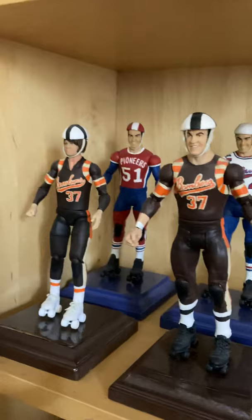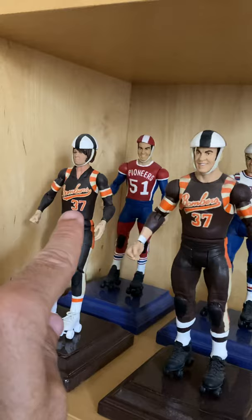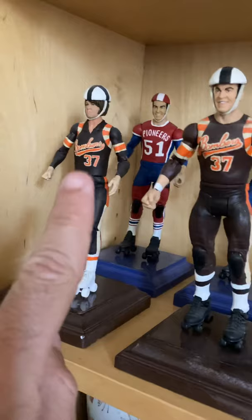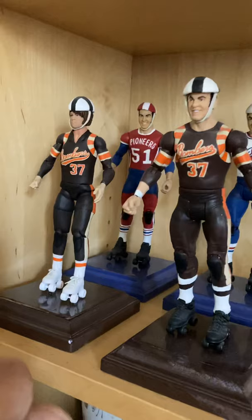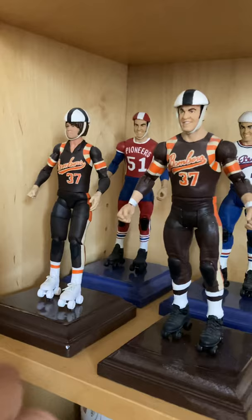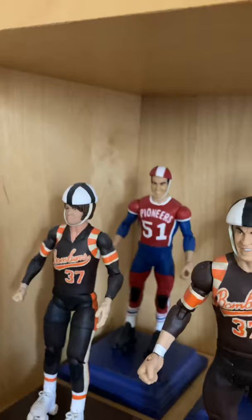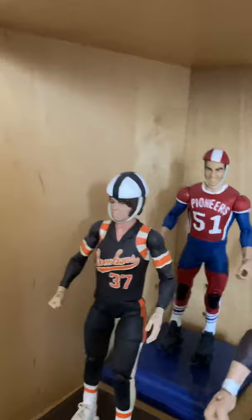These are the same action figures — these two right here are when my parents wore their 1965 Bay Bomber uniforms. However, my mom actually wore number 34 — that was my mistake, I should have told the guy who made these to make her number 34, because in this style she only wore 34. My dad wore 37, and my mom wore number 34, then she wore number 37 again in '67. Helmets are removable too. In the back there, Pioneers number 51 — that was when my dad was on the Pioneers during the 1972 season. You can see the skates — everything in really great detail.